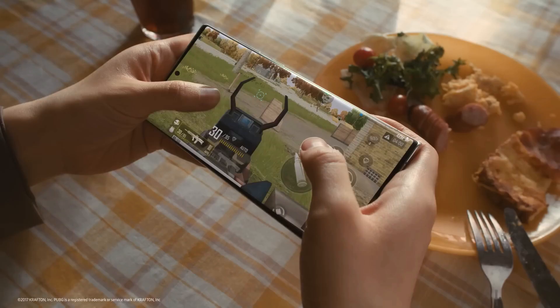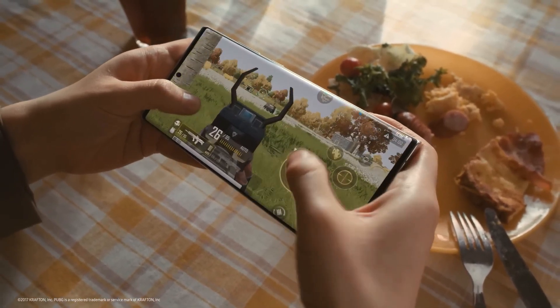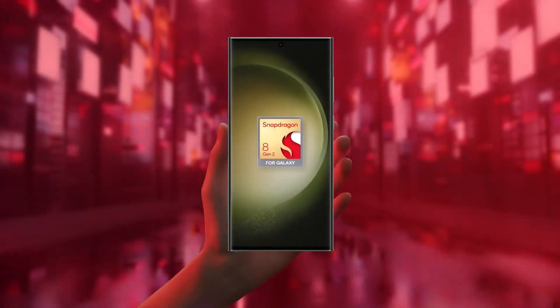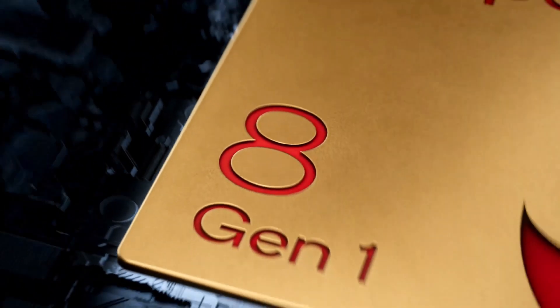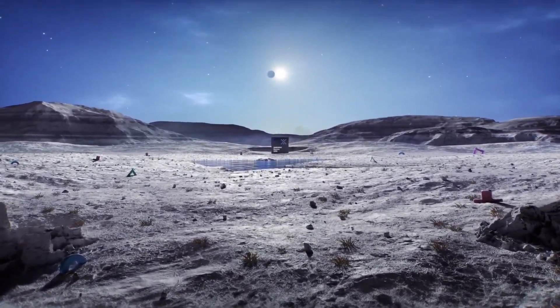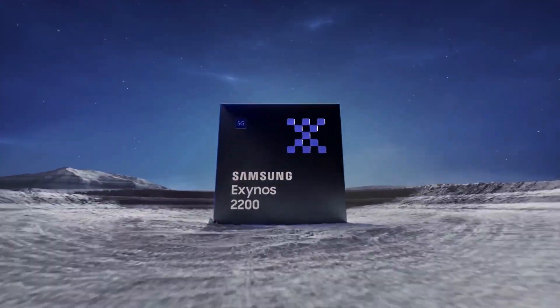Considering that a lot of us were expecting to see the Galaxy S23 FE with Snapdragon 8 Gen 2, at least if that was not possible for Samsung, I expected the device to ship with Snapdragon 8 Gen 1. But there are some specific reasons why Samsung went with the Exynos 2200 instead of a Qualcomm Snapdragon chipset.